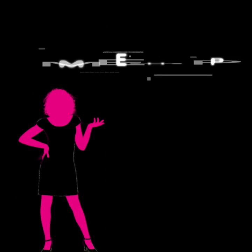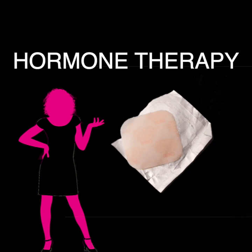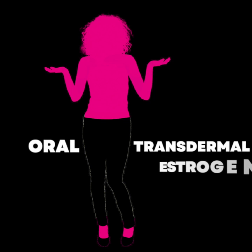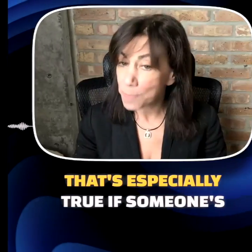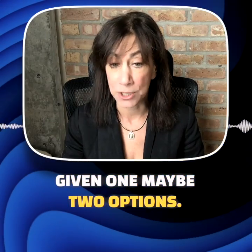Typically, when women get started on hormone therapy, they leave the office with a prescription for a pill or maybe a patch with zero discussion about the differences between oral and transdermal estrogens. And most women are never even told that there are options other than wearing a patch on their belly. That's especially true if someone's going through a telehealth service, where typically they're given one, maybe two options.